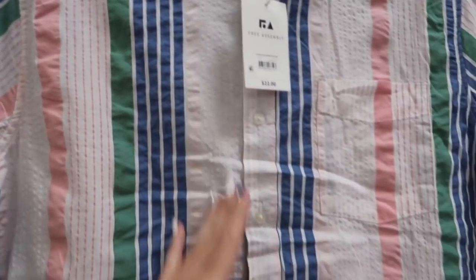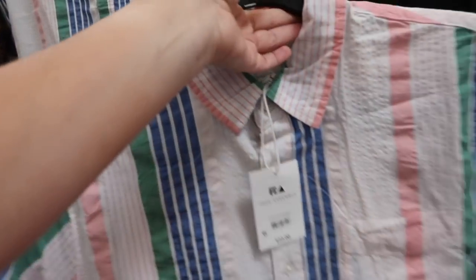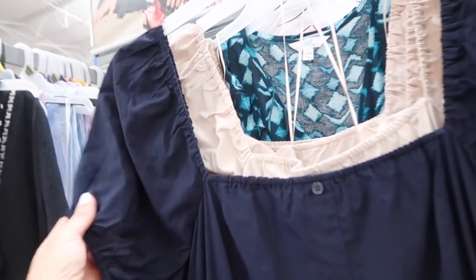Button-down top from Free Assembly. This one has a smaller collar, seersucker fabric with stripe, nice longer length on the sleeve, relaxed fit through the body with a pocket, and the same fit through the back. This one is $22.